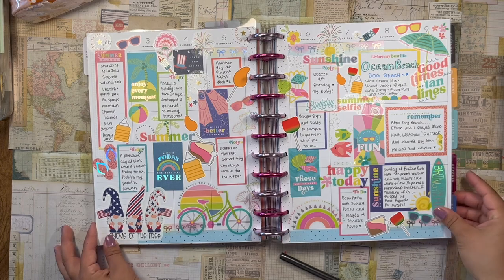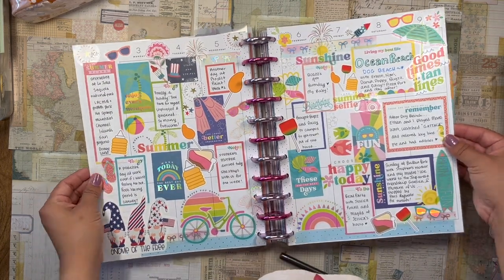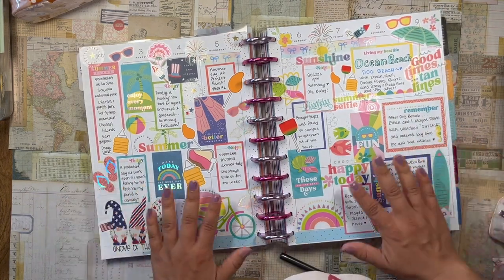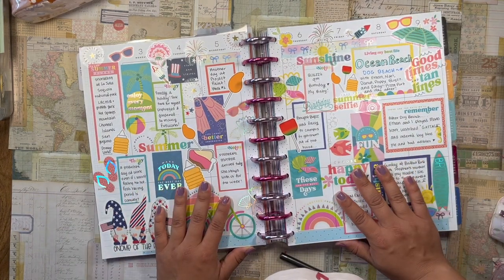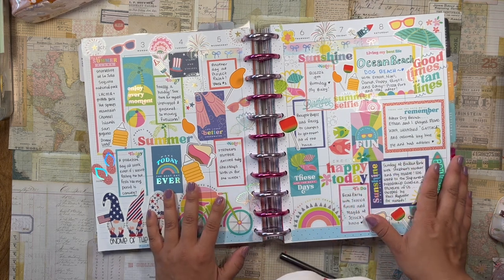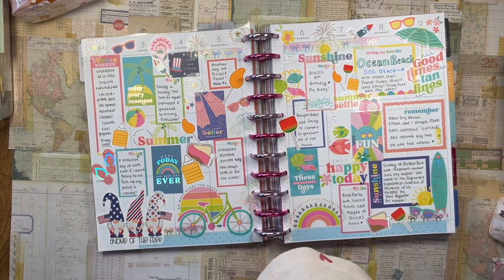So that was the week — again, super happy with how this spread came out. It's super fun and bright and it looks good. Thank you so much for checking out this video! Let me know what you were up to this past weekend and I will see you in my next video. Adios, bye!